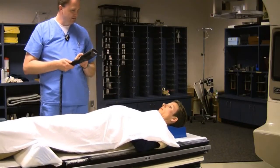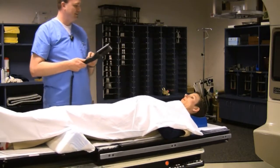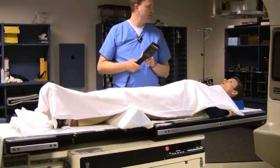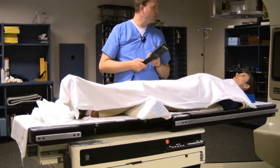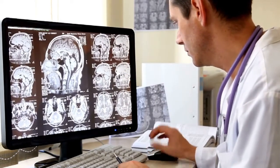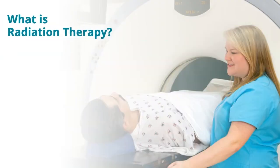Curious about a career in radiation therapy? In this video, we'll talk about what radiation therapists do, why they're essential to the economy, what skills you will need for this career, industries that you can expect to work in, schools and programs that will equip you for a radiation therapy career, and other resources. So what exactly is radiation therapy?